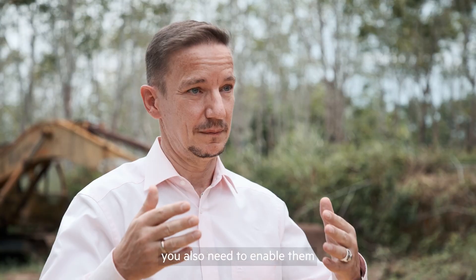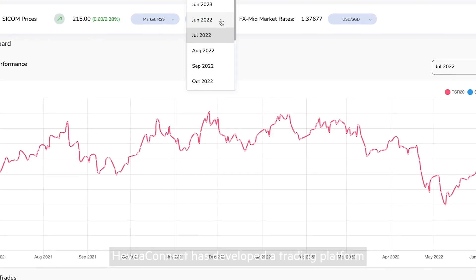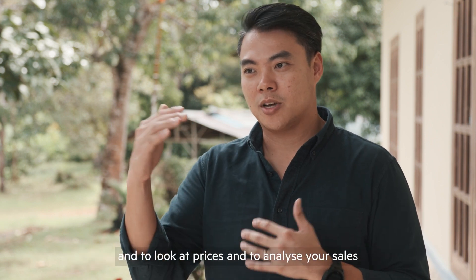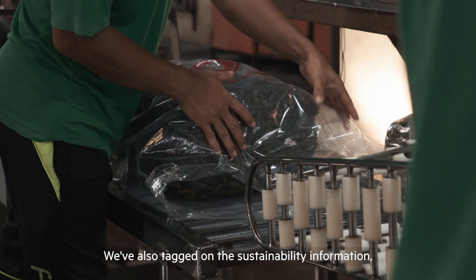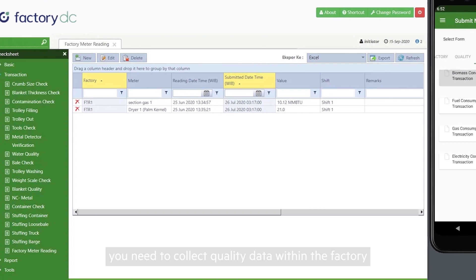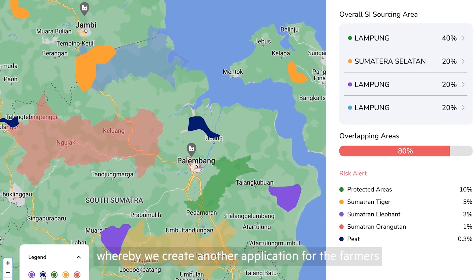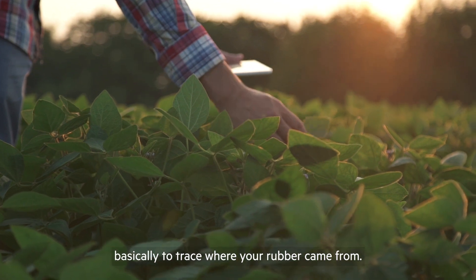You also need to enable them to become compliant with sustainability requirements. Heavy Connect has developed a trading platform to basically make it easier for you to connect with your customers and to look at prices and to analyse your sales or your purchasing behaviour. We've also tagged on the sustainability information. You need to collect quality data within the factory, and further upstream we also have traceability tools, whereby we create another application for the farmers, basically to trace where your rubber came from.